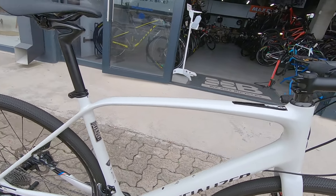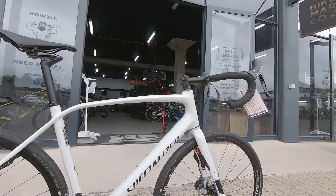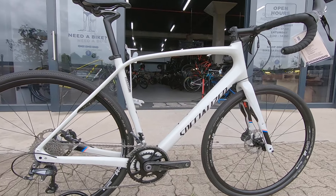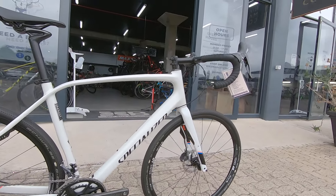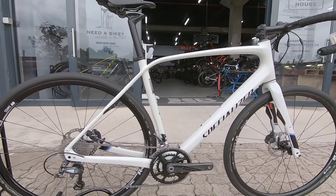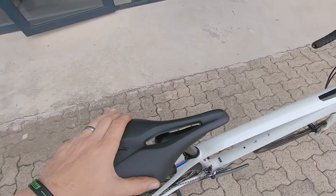This thing is super nice — full carbon, fat carbon to be precise. You've got that Zertz technology on the front stays and on the rear as well, just giving you a bit of plush damping out there on the gravel. This thing's gonna be super comfortable.